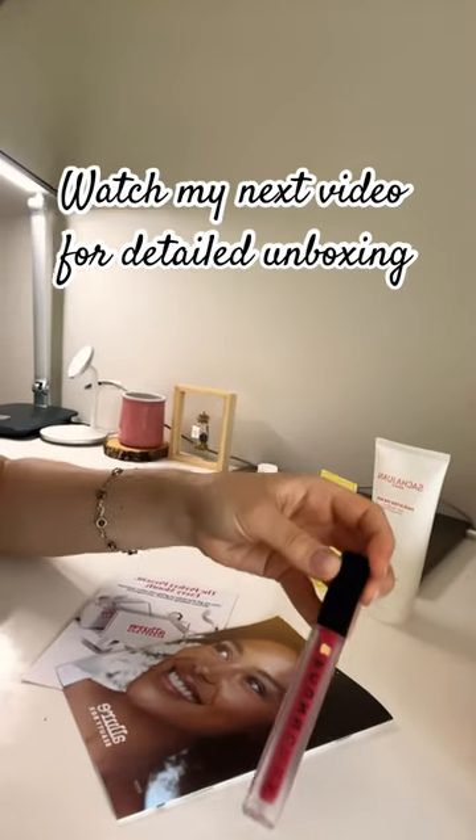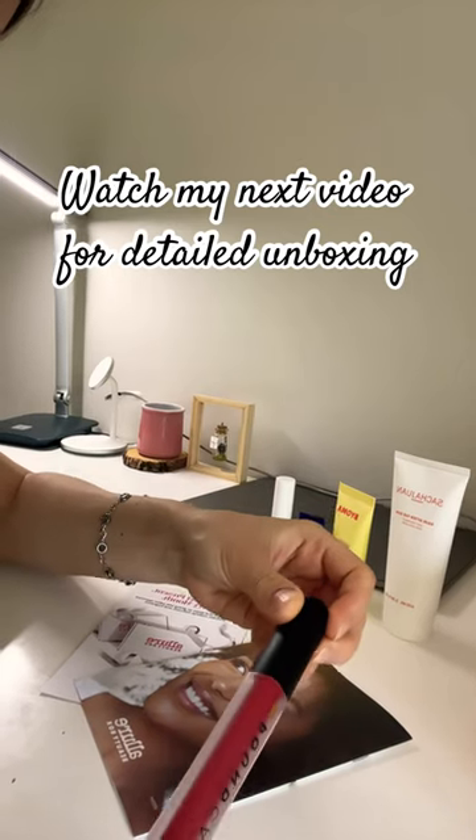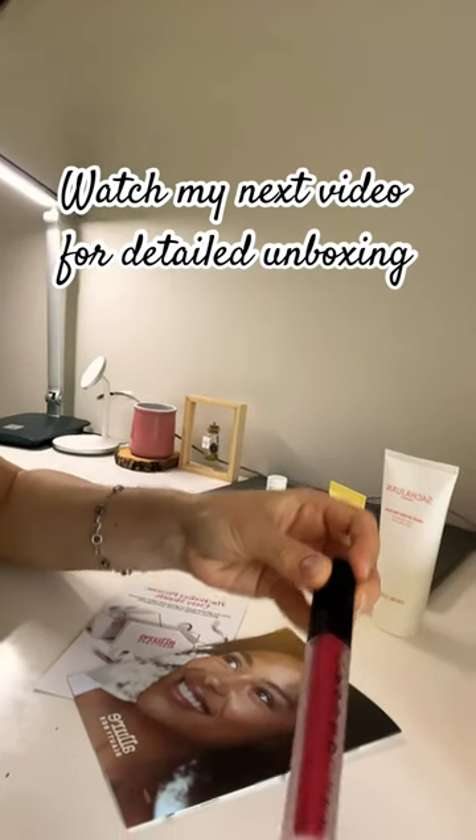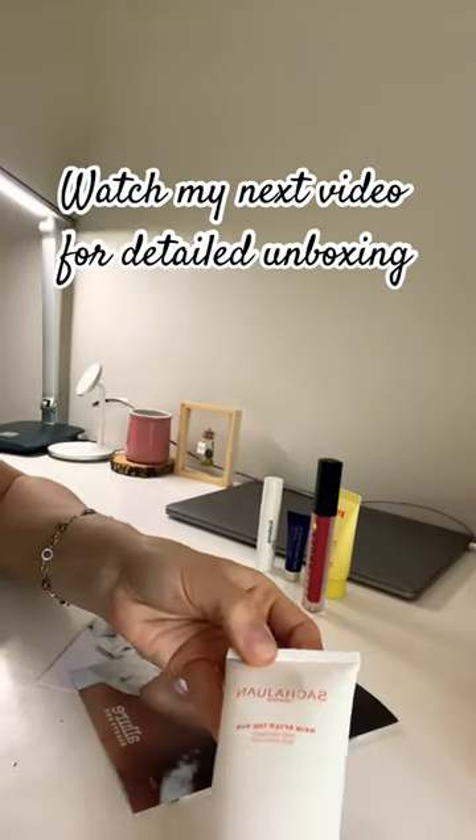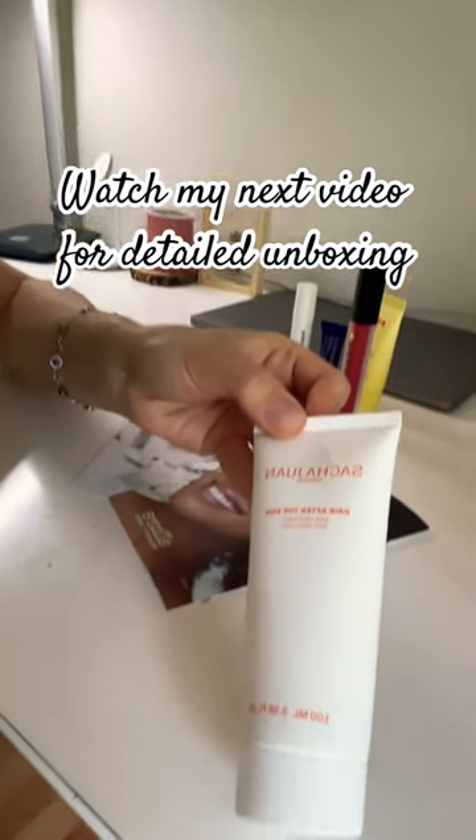And this one is the lip gloss, a matte lip gloss, and this one is an after-sun hair treatment.